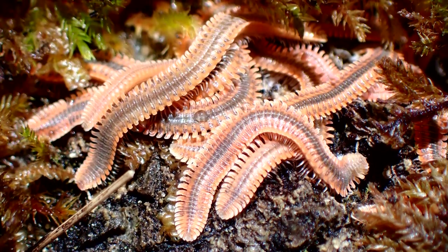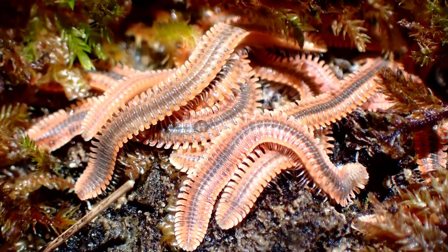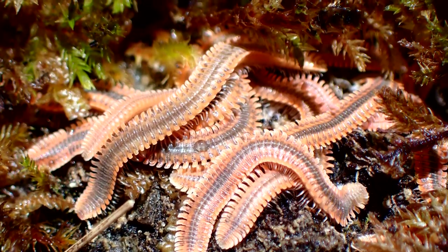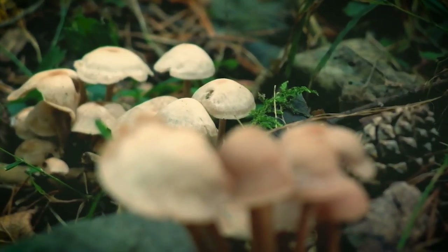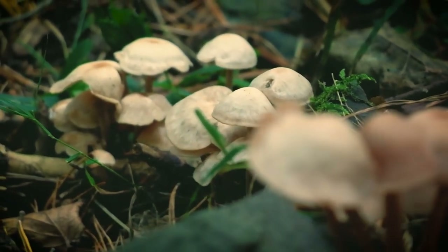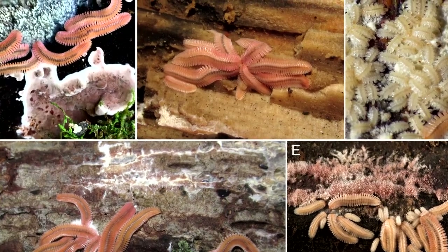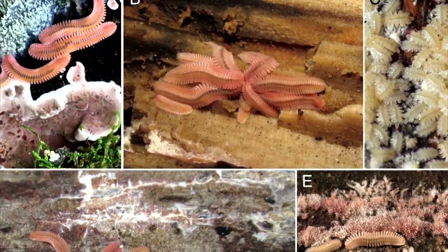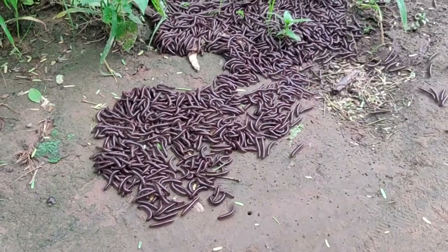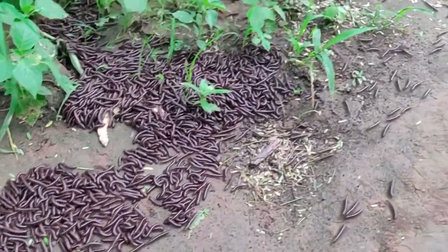Feather millipedes form large aggregations of up to 100 members across multiple generations in places where fungal growth is present. They are most common in decaying wood, and it's not uncommon to see them in what's called a pinwheel formation, where all their heads are positioned toward the center as their bodies radiate outwards in various spokes, like a pinwheel. For these reasons, they're sometimes known as pinwheel millipedes.